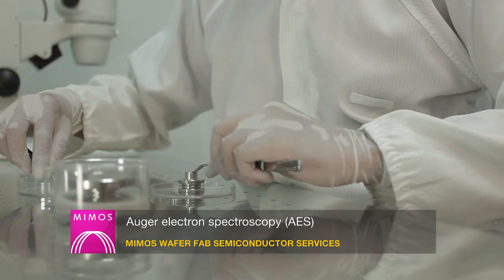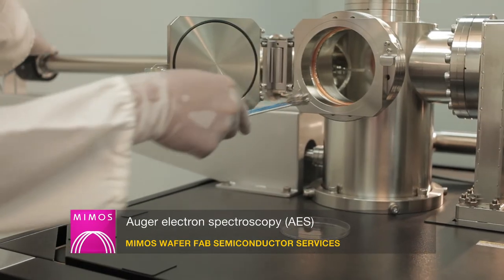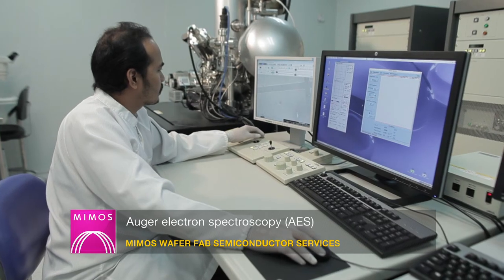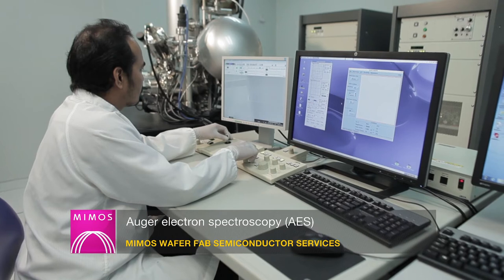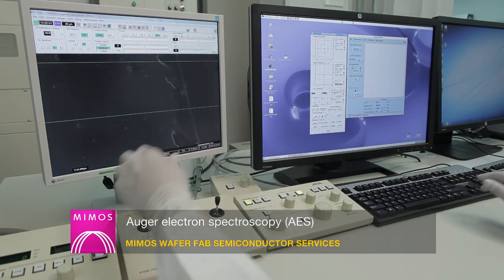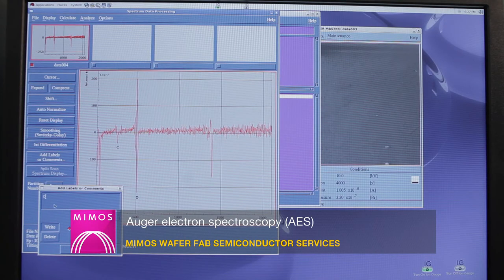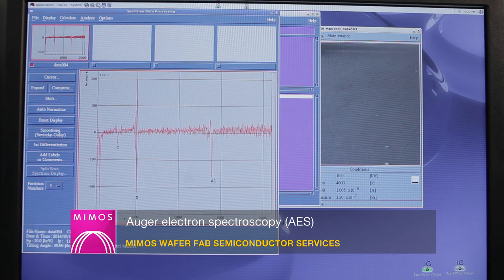The high-specification Auger electron spectroscopy (AES) with a hemispherical analyzer provides high-throughput analysis of the chemical bonding state at nano to micro areas. The highly precise eucentric specimen stage makes it possible to perform analysis of insulators. Combined with the floating-type ion gun, the system offers versatility to handle any specimen — from metals and insulation materials — for minute surface elemental analysis, elemental mapping, depth profiling and chemical state analysis.